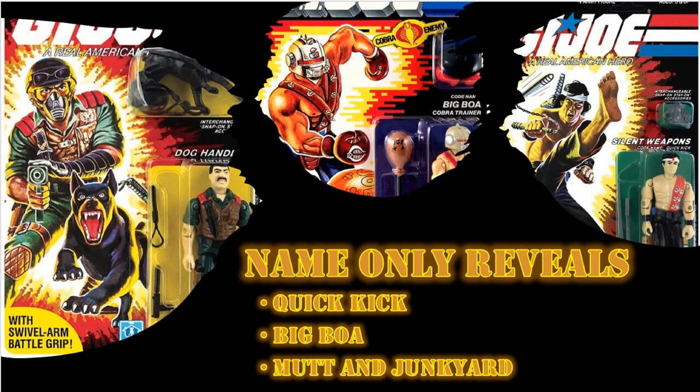And of course Quick Kick — now all we need is Alpine and we can all relive those memories from the Real American Hero Sunbow cartoon. We are starting to see this line continue to grow, and for all those folks saying the end is near, the end is not near. I think we're going to continue to see figures being brought out for the next couple of years.